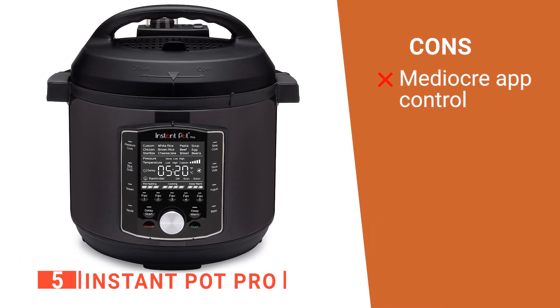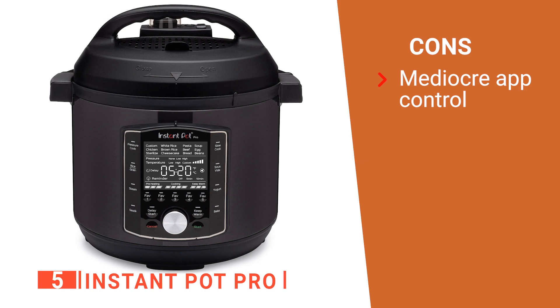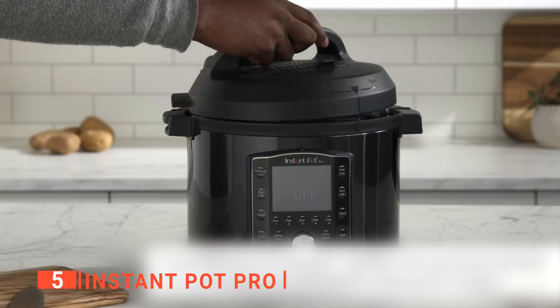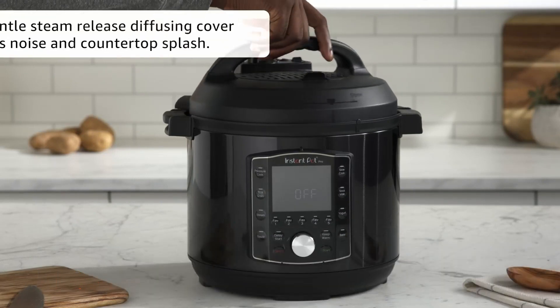However, the app needs some work as it has minimal customization. The Instant Pot Pro helps you cook a quick weekday meal and is ideal for having friends over for dinner. You can't go wrong with this unit.